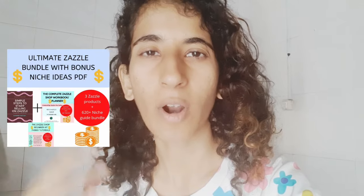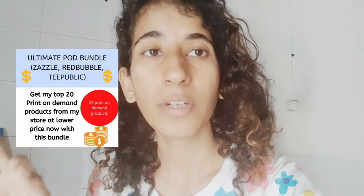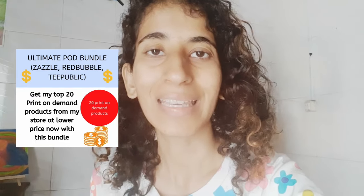Give this video a big thumbs up and consider subscribing for more such videos. Today is the last day to grab all the products in my shop at a lower price because we are increasing the price. The links are in the description box below — you can check the Zazzle products, Creative Fabrica products, and print-on-demand products. You can grab the Zazzle bundle or the entire print-on-demand bundle. All the links are in the description box below.